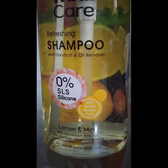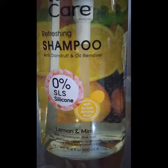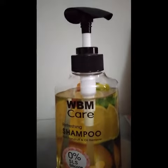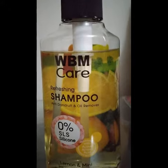So yeah, kudos — it actually suited me and I'm happy about that. Again, this is my hair, so I cannot recommend it to you without knowing your hair type or what suits you or not.